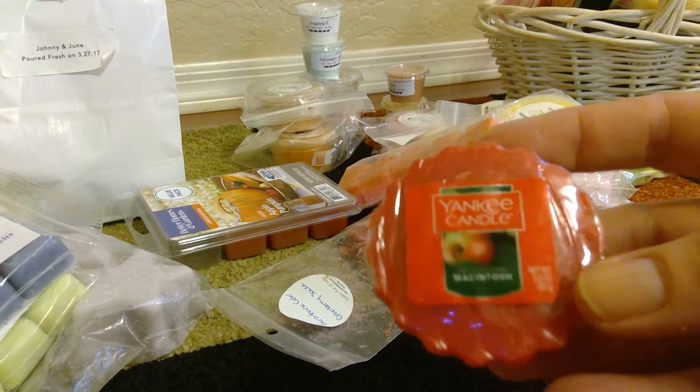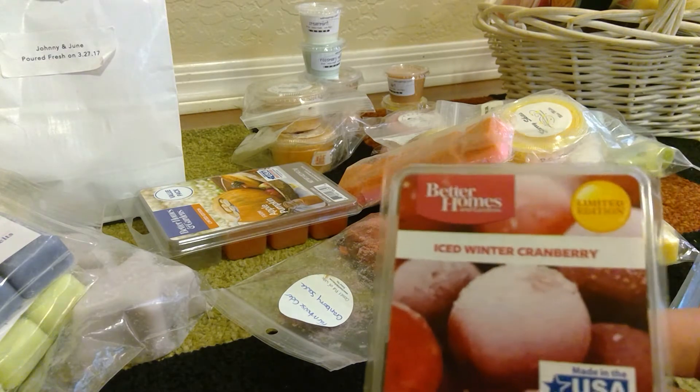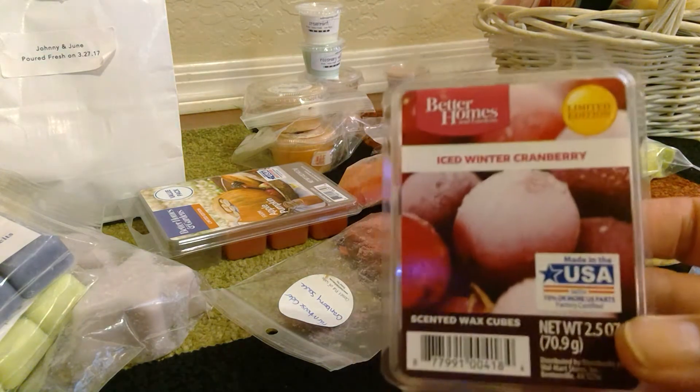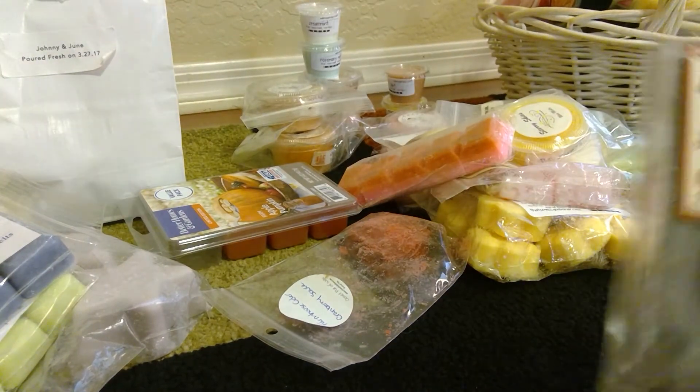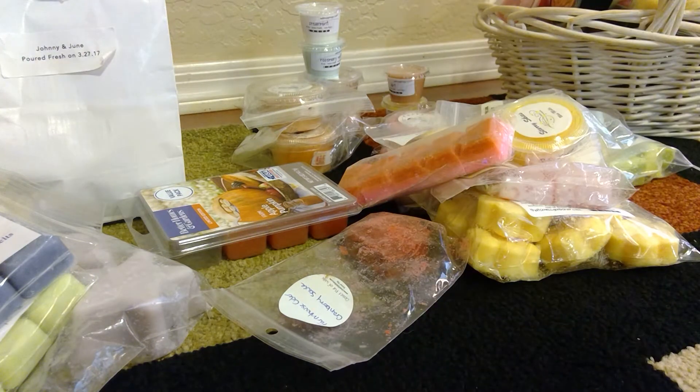From Yankee Candle I have a Macintosh Apple, which I absolutely love. I don't know how it will do from Yankee but I'm going to give it a try. From Better Homes I have Iced Winter Cranberry.